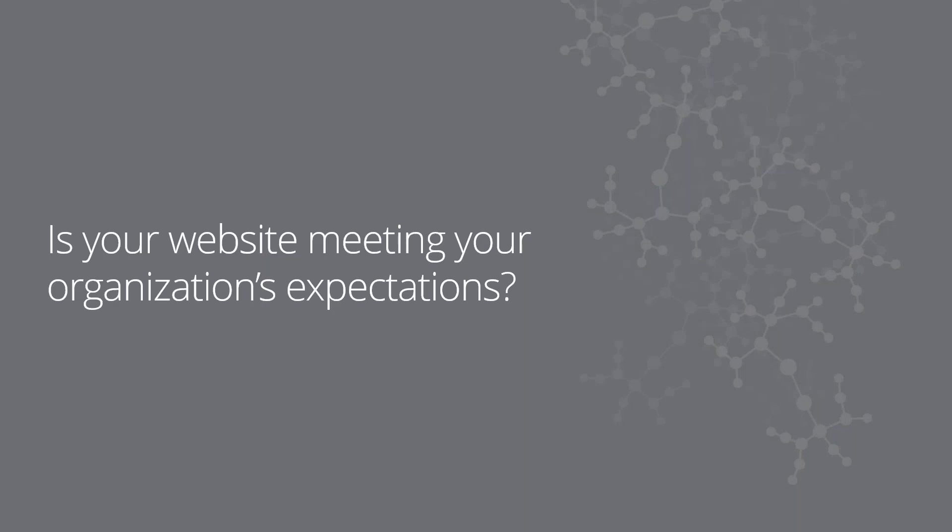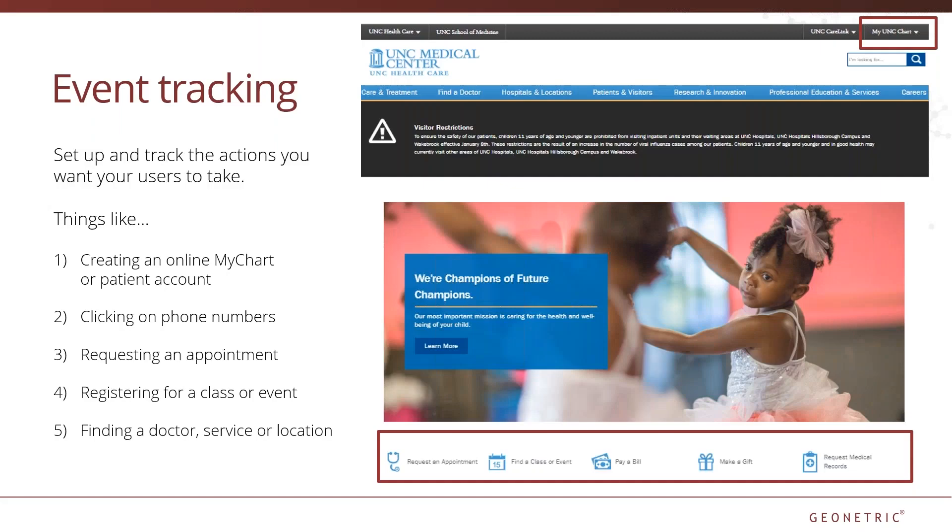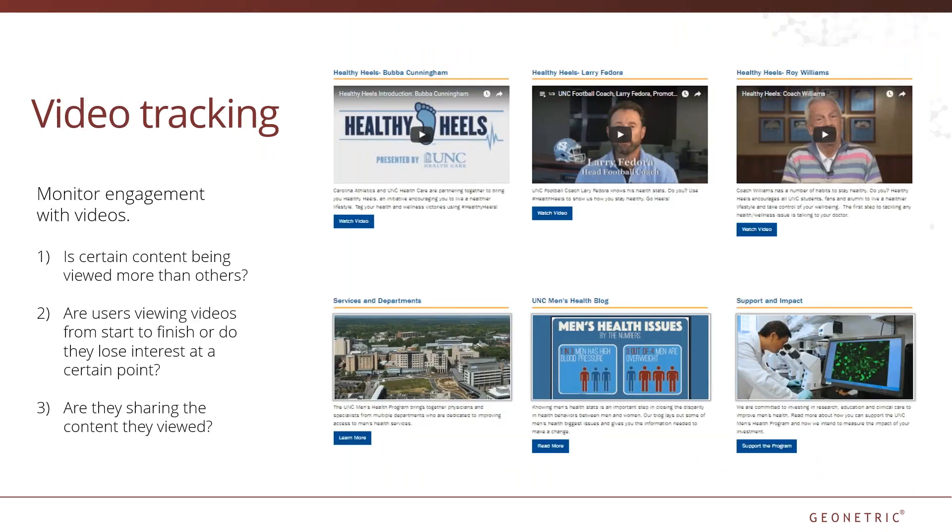So you've pulled in users and made sure they're happy, but what about you? Are your goals and expectations being met? You can monitor your goals by setting up and tracking events on your site — not events in the sense of gatherings, but rather different actions on your website that users can take. Things like creating an online MyChart or patient account, clickable phone numbers, requesting an appointment, registering for a class, or finding a doctor, service, or location. You've prioritized certain elements on your site — are people using these tools? Adding event tracking can answer that. You've invested time and resources in creating video content — is certain content being viewed more often than others? Are users viewing videos from start to finish, or do they lose interest at a certain point? Are they sharing the content they viewed? Event tracking can answer those questions as well.